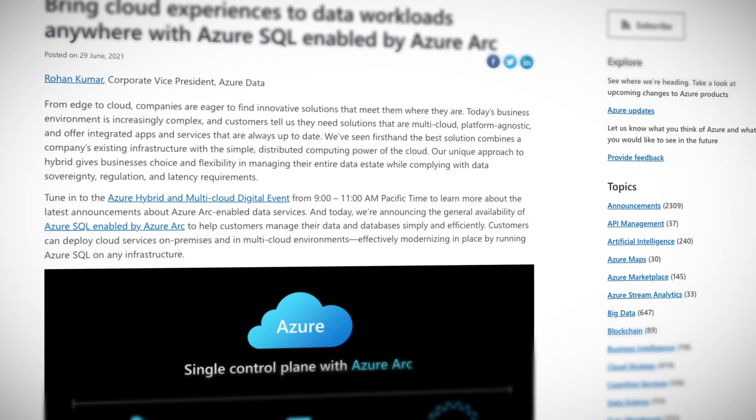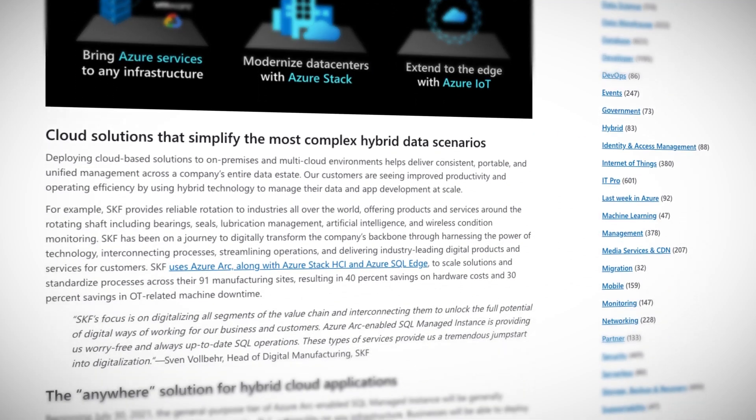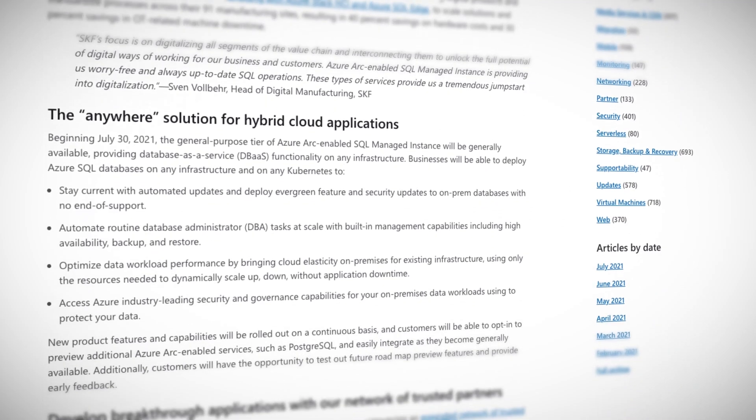To make Azure truly multi-cloud, you can use the Arc service. It lets you bring Azure services to any infrastructure and even extend your network to the Azure IoT edge computing network as well. Beginning July 30th, 2021, the general purpose tier of Azure Arc enabled SQL Managed Instance will be generally available, providing database-as-a-service functionality on any infrastructure. This means you can deploy Azure SQL on any infrastructure and any Kubernetes cluster — another way to build a hybrid cloud infrastructure. If you want to learn more about Azure Arc, check out the Azure service spotlight episode on the service. Link is in the description.